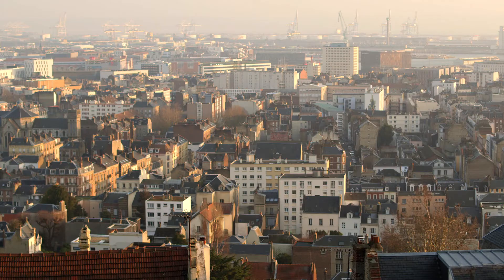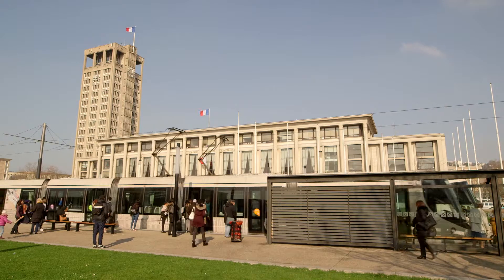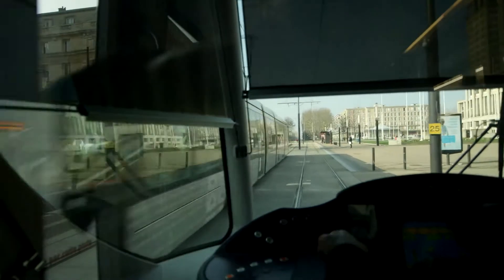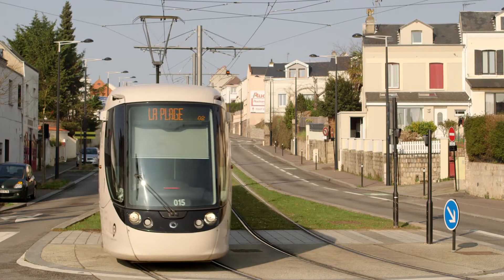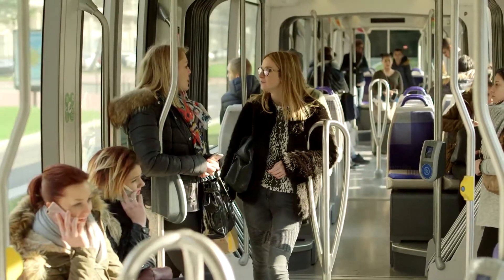A tram network with 26 kilometers of track has been back in operation in the port city of Le Havre in Normandie since 2012, with trams running every three minutes at times. Responsibility for the system rests with the local authority association of the Le Havre conurbation, which sets great store by punctuality, efficiency and passenger comfort.